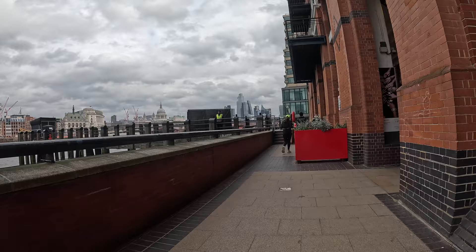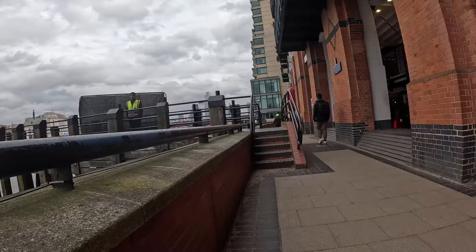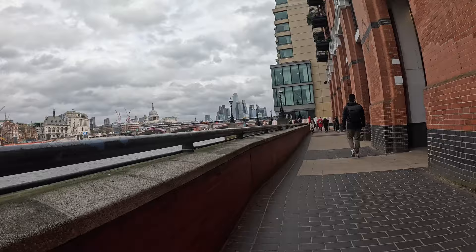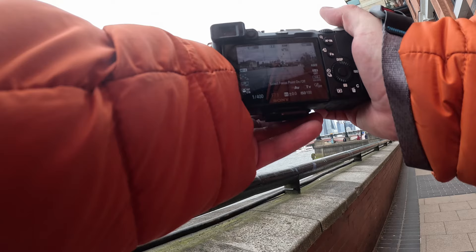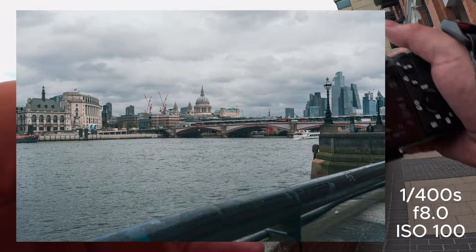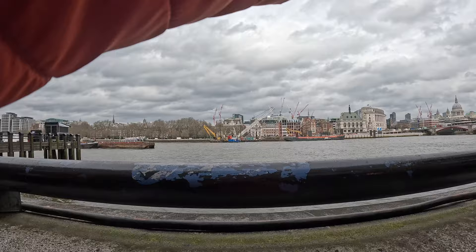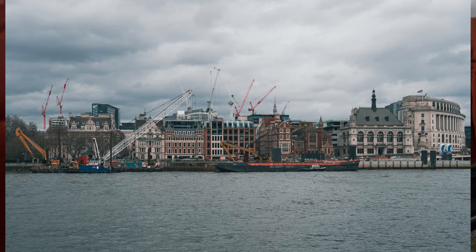Just snapping off some shots just to get started. It feels so strange being back here after I used to live and work in London for such a long time. There's quite a nice view of St Paul's here. I'm just using the 35mm lens, so I'll just dial in f/8. I really like the way that looks — probably nothing special, but it's a nice view.